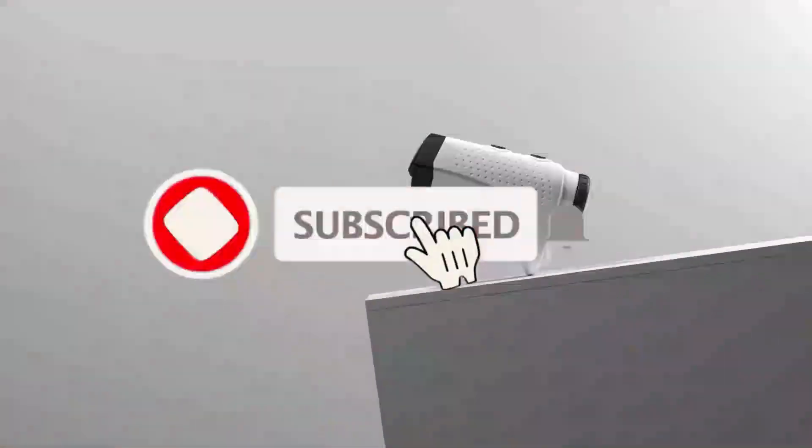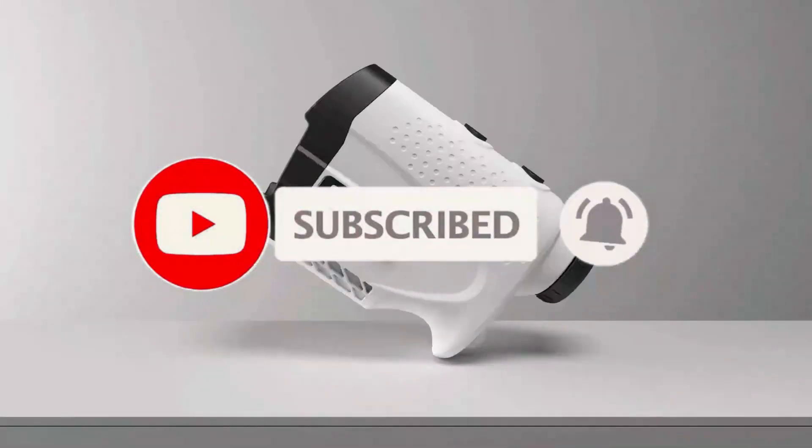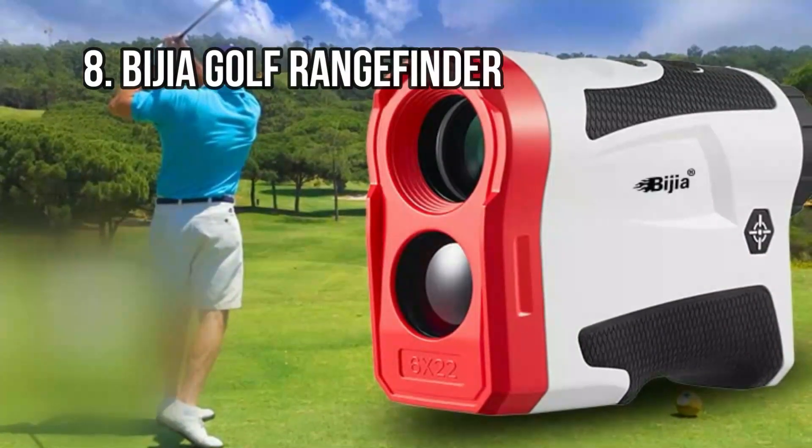Like the video, comment, and don't forget to subscribe. Let's get started. At number 8: the Bygea Golf Rangefinder.